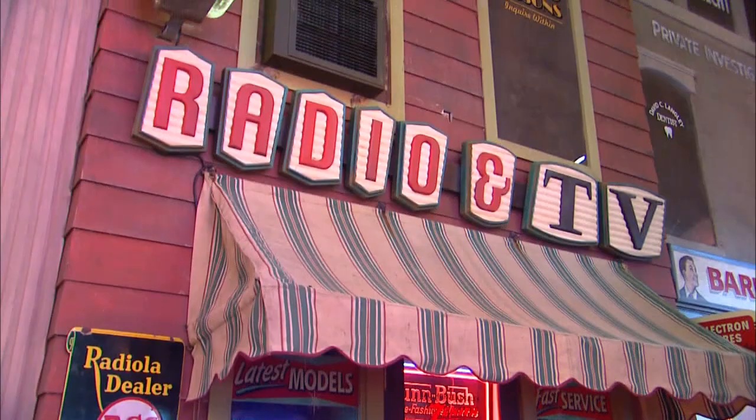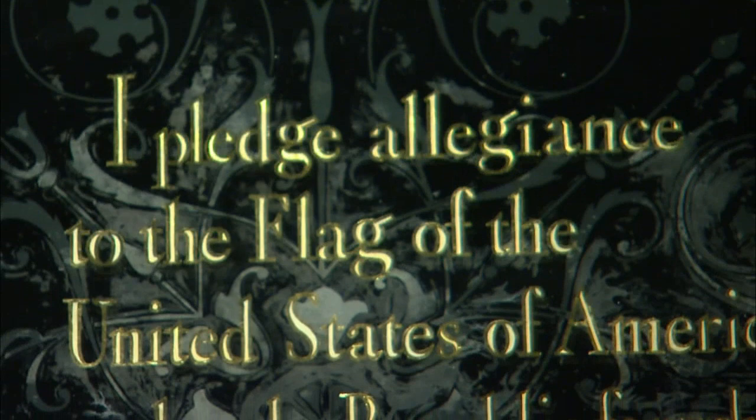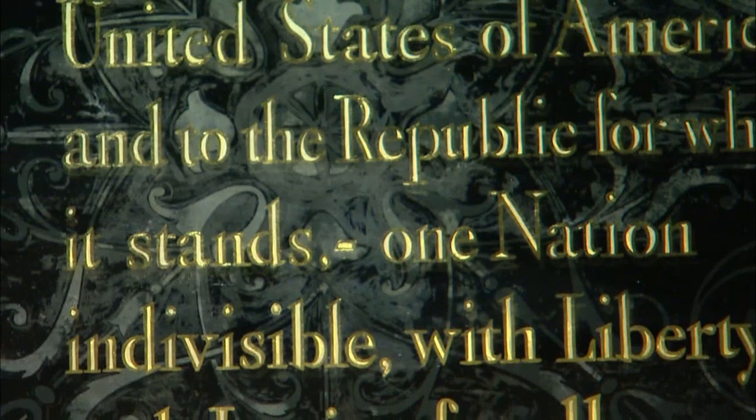We have a number of pieces that actually are from an important point along the timeline of American history. We actually have a gilded piece which has the Pledge of Allegiance — now that's missing the phrase 'under God.' For those that know their American history, that 'under God' phrase was added in 1953 during the McCarthy era. So I know that piece, that Pledge of Allegiance, was done before 1953.